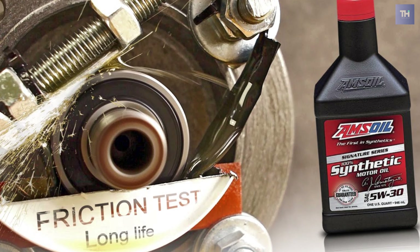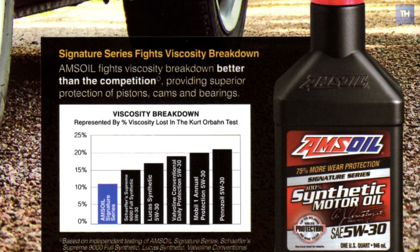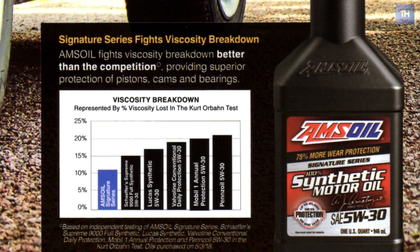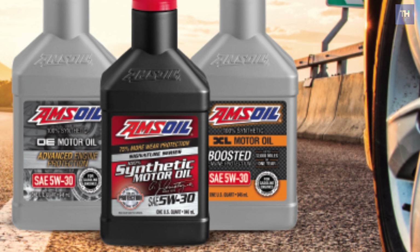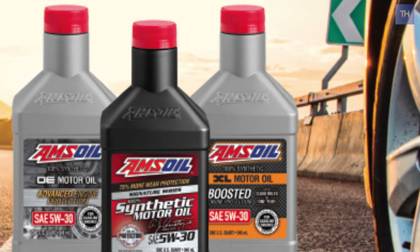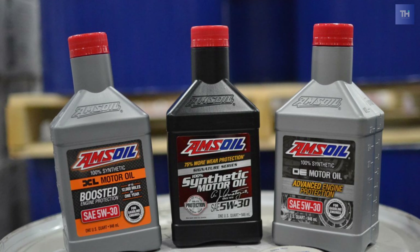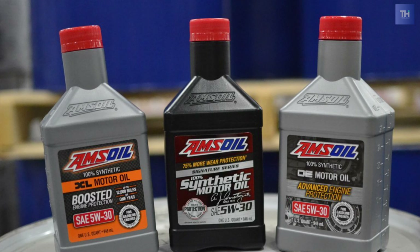It is able to reduce the degree of wear and tear sustained by engine parts that come into contact with each other during motion. This oil has a strong molecular structure that gives it the ability to resist being disintegrated at extreme heat. And it has the capacity to resist oxidation and neutralize all acids produced, which preserves turbochargers from damage.